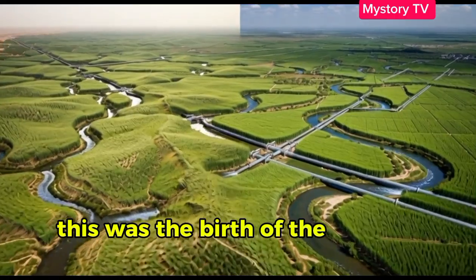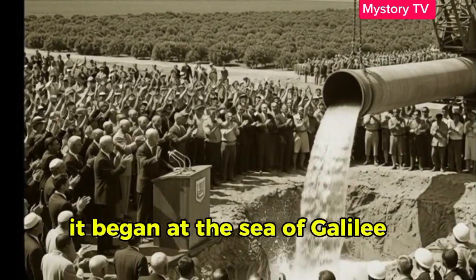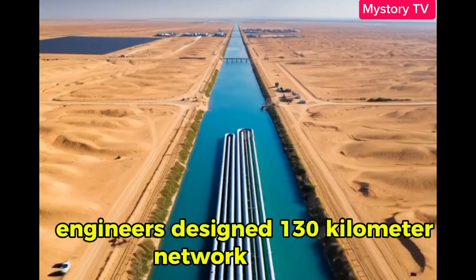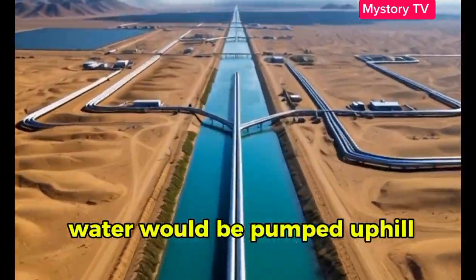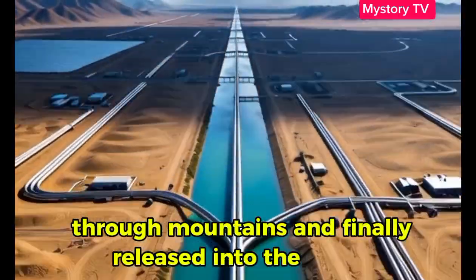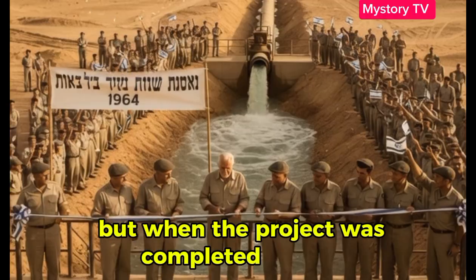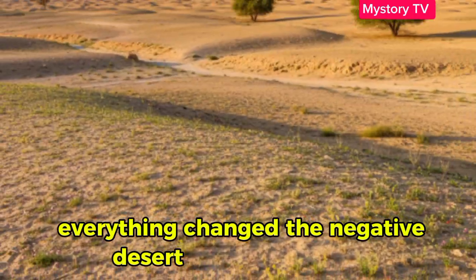This was the birth of the National Water Carrier. It began at the Sea of Galilee in the north, Israel's largest freshwater lake. From there, engineers designed a 130-kilometer network of pipes, tunnels and open canals. Water would be pumped uphill, across valleys, through mountains and finally released into the desert. It took years of planning, massive funding, and unwavering belief. But when the project was completed in 1964, everything changed — the Negev Desert started to bloom.